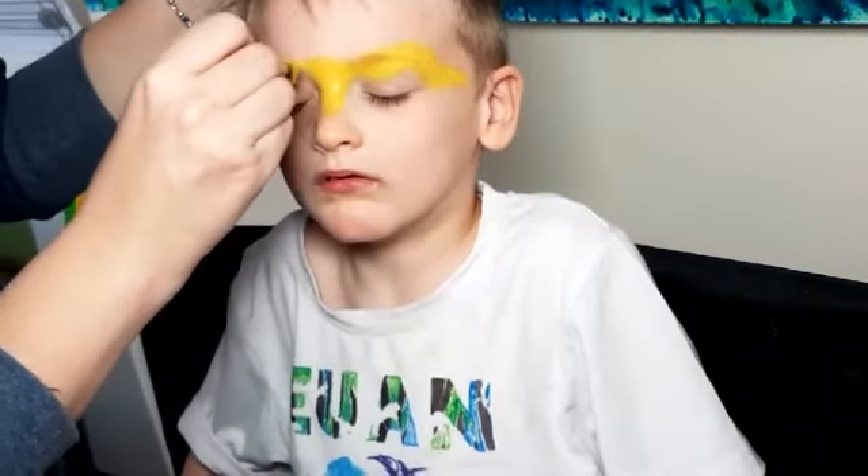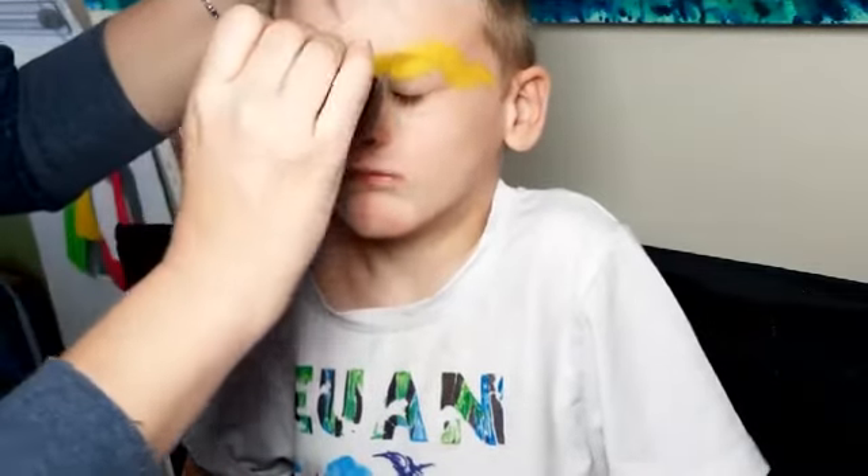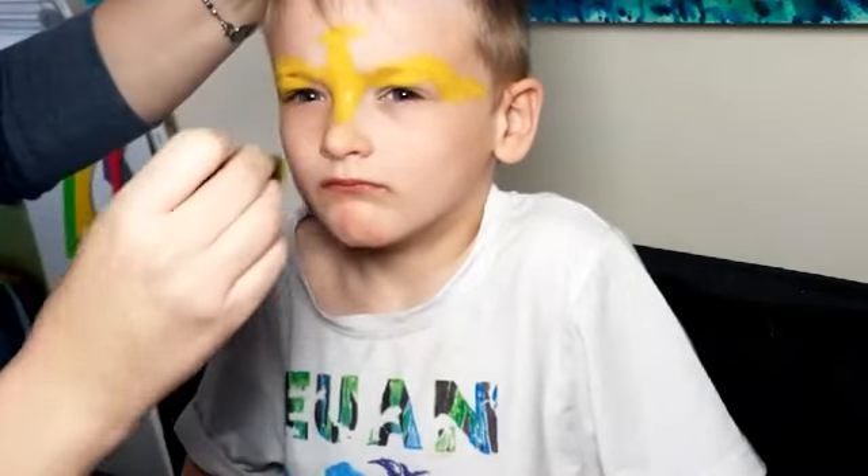They've got quite long skinny wings. They're a bit batty, aren't they? But they have a beak. They do. But no teeth. So it's going to be something like that, I think.